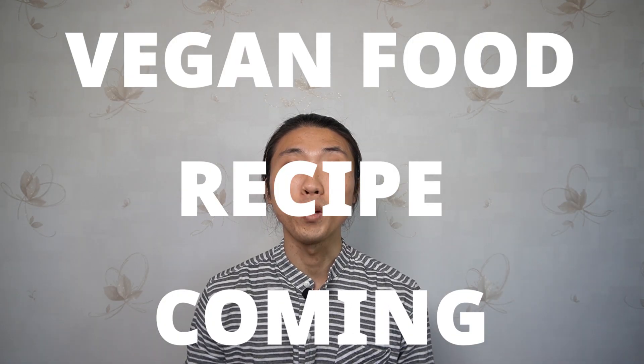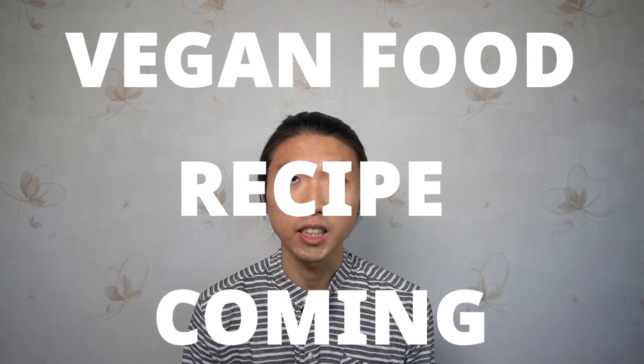Oh, plus I have plans to upload vegan food recipes with ingredients you can easily find in Korea. Hope this video was helpful for you — I'll come back with more tips and guides for vegans in Korea. See you in the next video. Bye-bye!